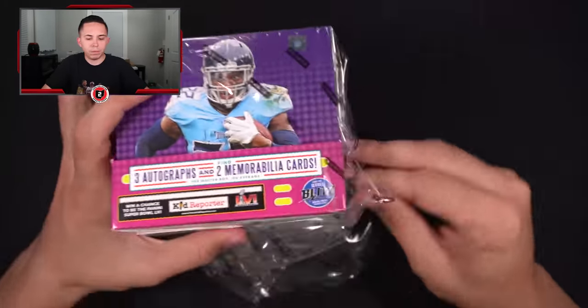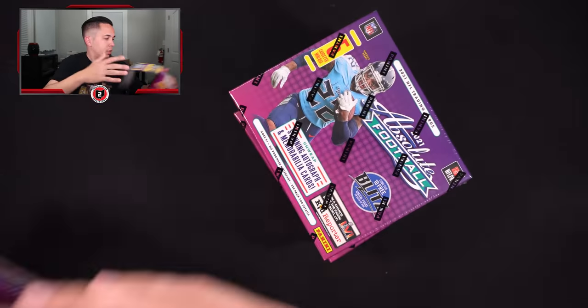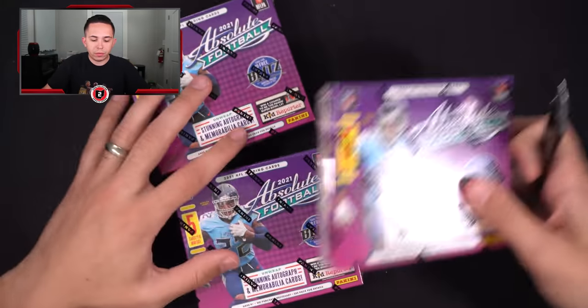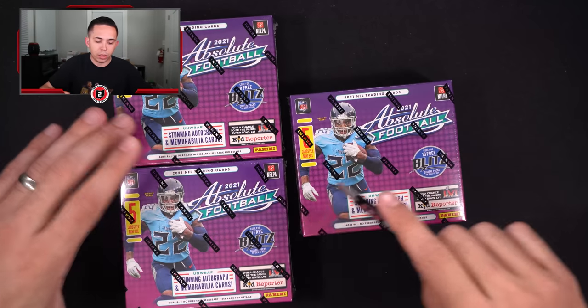All right, so we've got these three set aside. If you guys want to see more product preview videos like this, do me a favor and hit the thumbs up button down below.